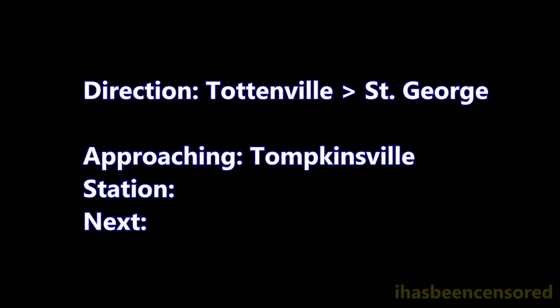This is Tompkinsville. Transfer is available to the S-46, S-48, S-61, S-62, S-66, and S-78 buses.